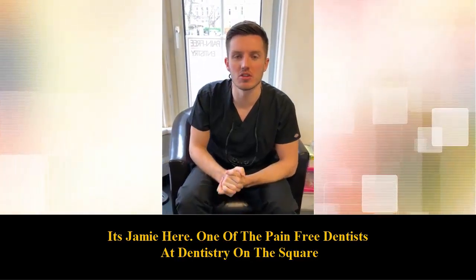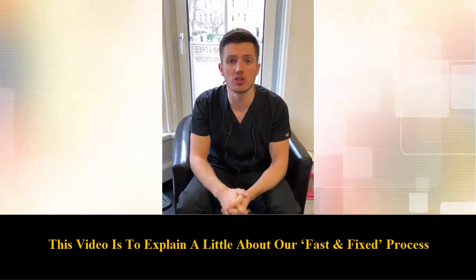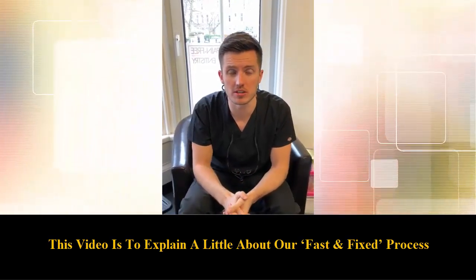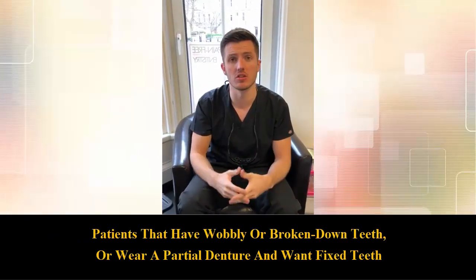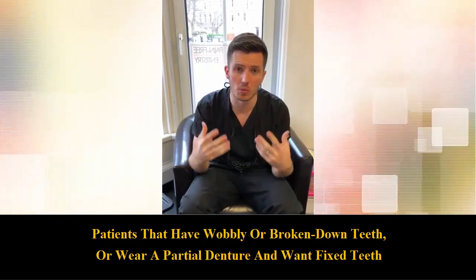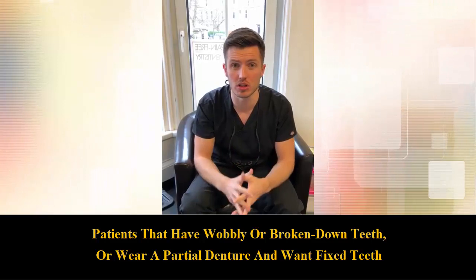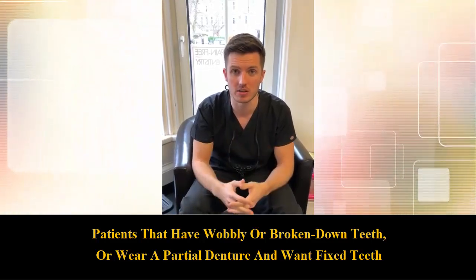Hi everyone, Jamie here at Dentistry on the Square again. This video is just to explain a little bit about our Fast and Fixed treatment process. A lot of our patients who maybe have wobbly teeth or broken down teeth, or are wearing a partial denture that they're really not happy with, want to get rid of that and get some fixed teeth.